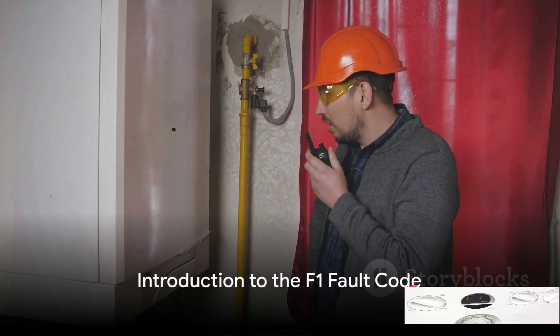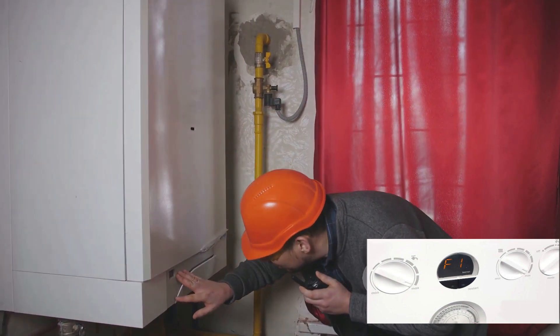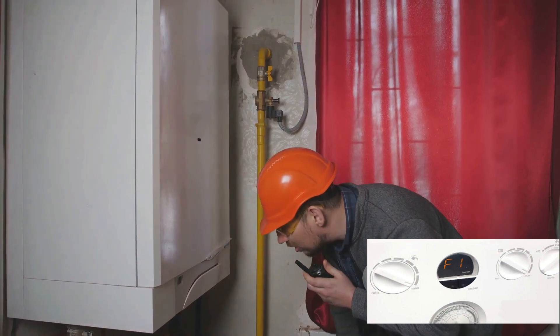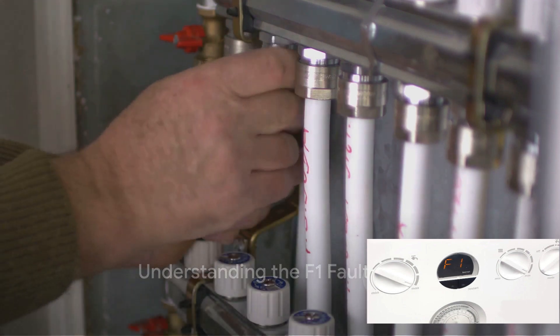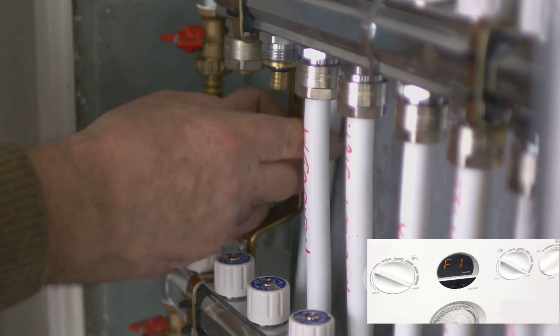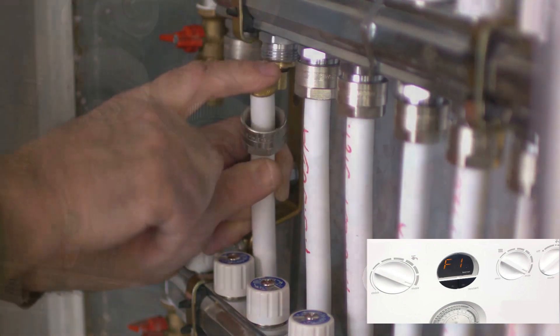Ever wondered why your trusted boiler suddenly displays an F1 fault, leaving you out in the cold? Today we delve into the intricate world of boiler repair, specifically focusing on the notorious F1 fault code. It's a common issue with many boilers, often leaving homeowners puzzled and frustrated — but fear not. With a bit of knowledge and a dash of patience, it's a problem that can be resolved without much hassle.